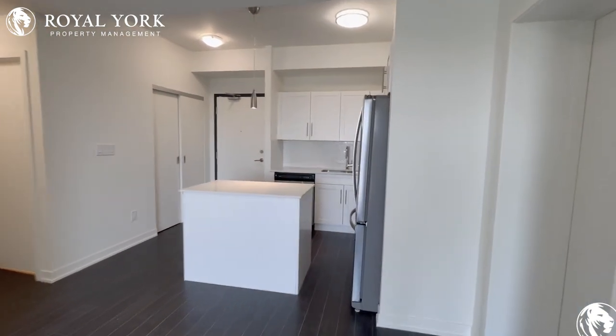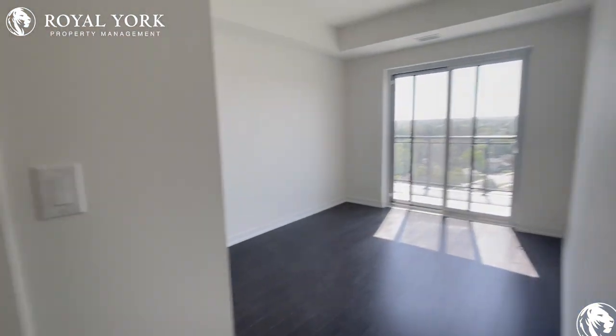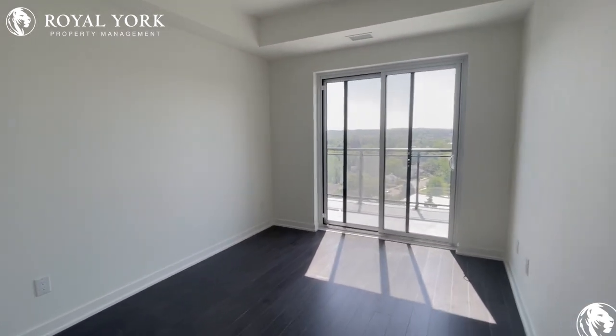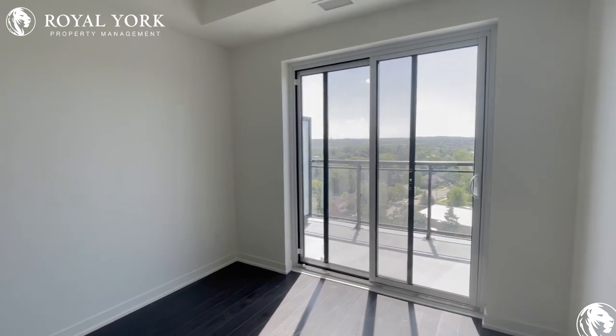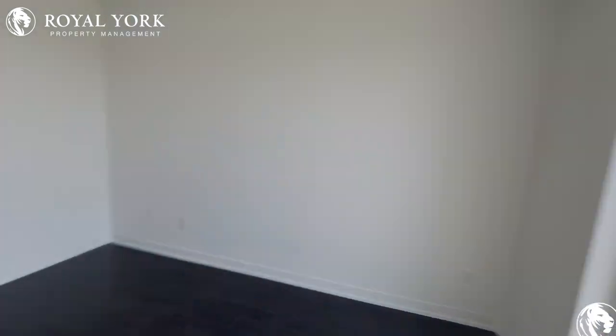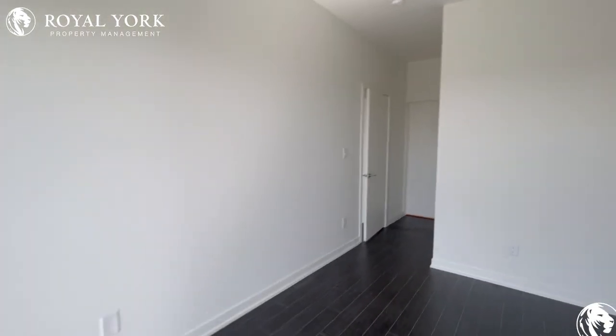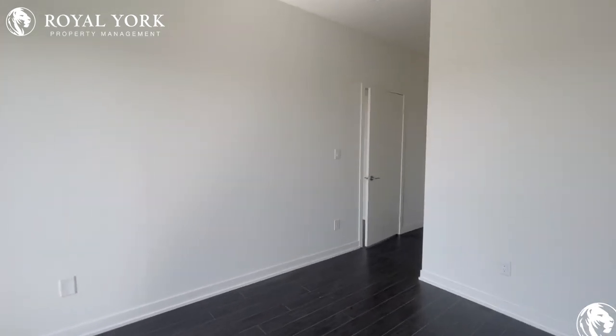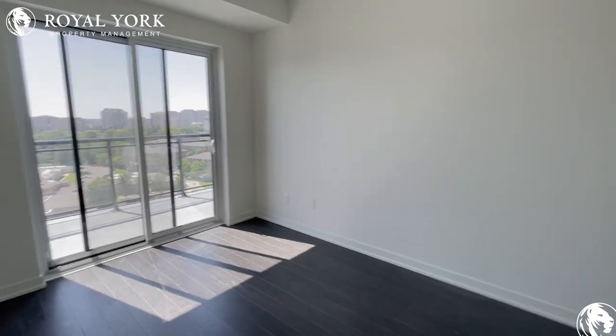We'll get to the outside view in just one second here. Our first door here on the right is our primary bedroom. Tons of space in here for a queen-size bed, along with one nightstand. You have tons of light coming in from this balcony that goes all across the unit — from the far bedroom to the family room, all the way to this bedroom, you are connected on the balcony.